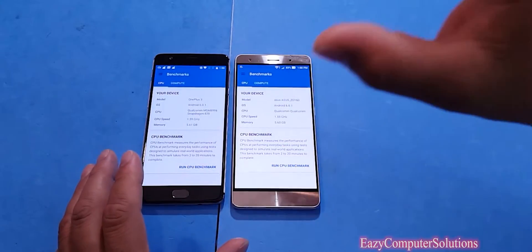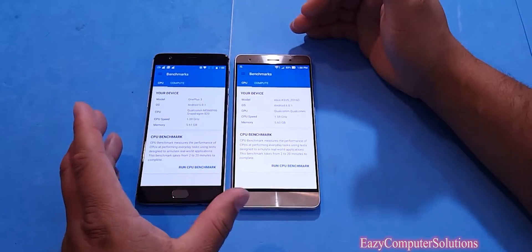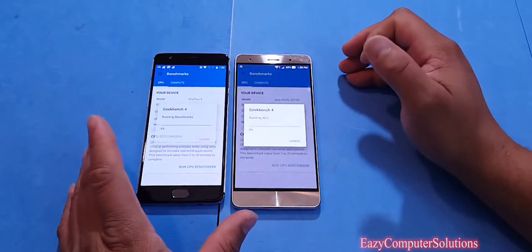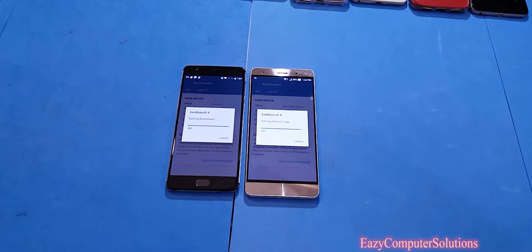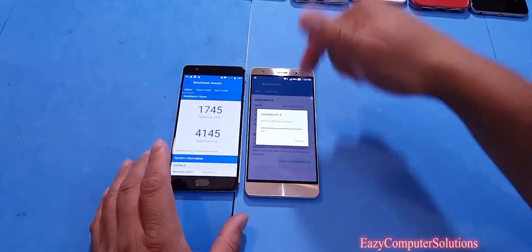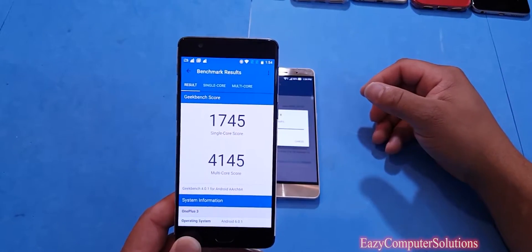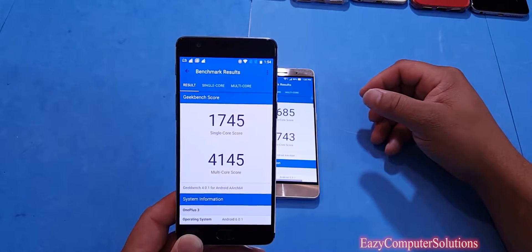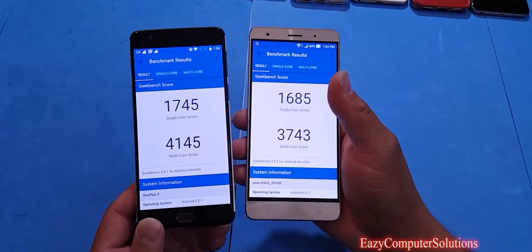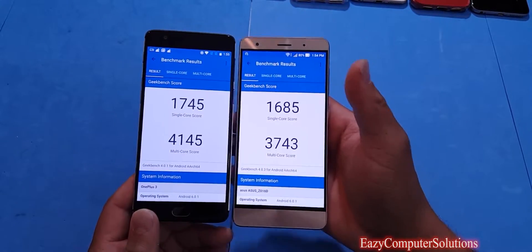That was the first time I ran a benchmark test on the Zenfone 3. Clearly, both devices are running Android 6.0.1 with 6 gigs of RAM and all the bells and whistles. The Geekbench 4 results are in — the OnePlus 3 has a single-core score of 1,745 and a multi-core score of 4,145. The Zenfone 3 got beat here with 1,685 single-core and 3,743 multi-core. So the Zenfone 3 won the first test and the OnePlus 3 won the second.